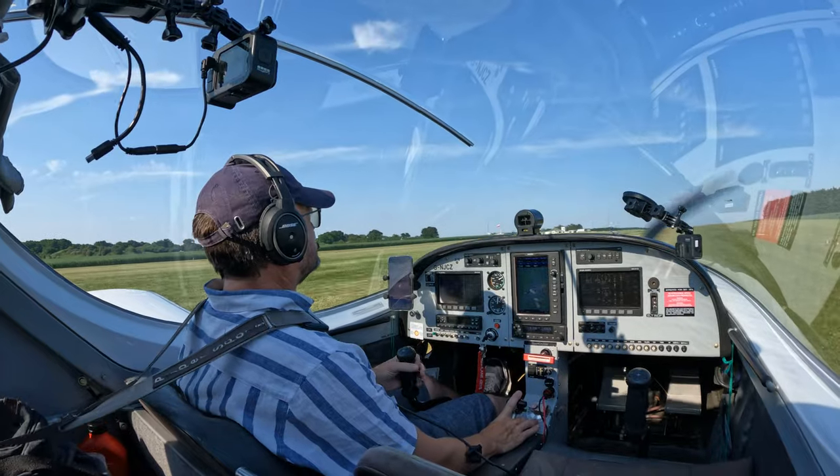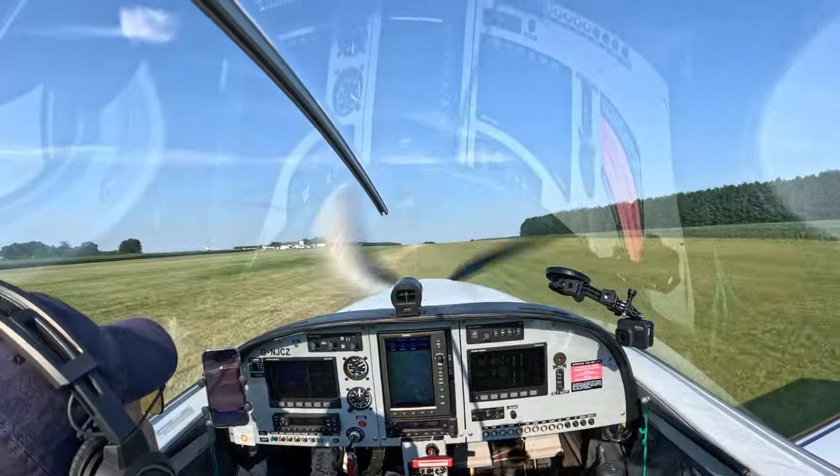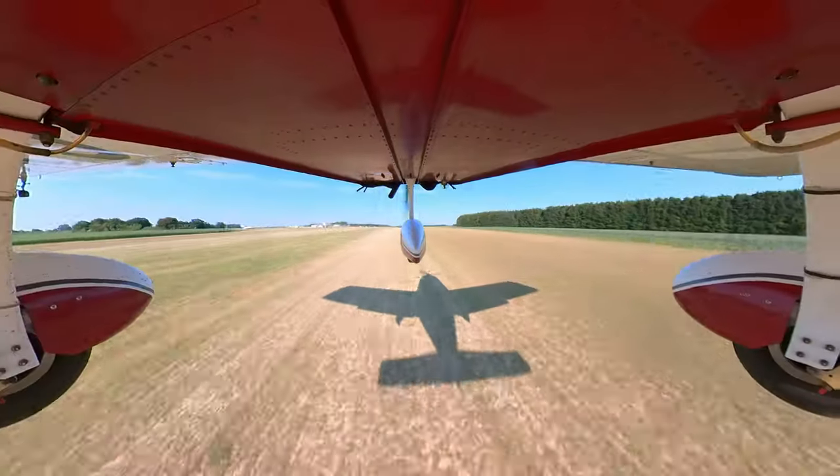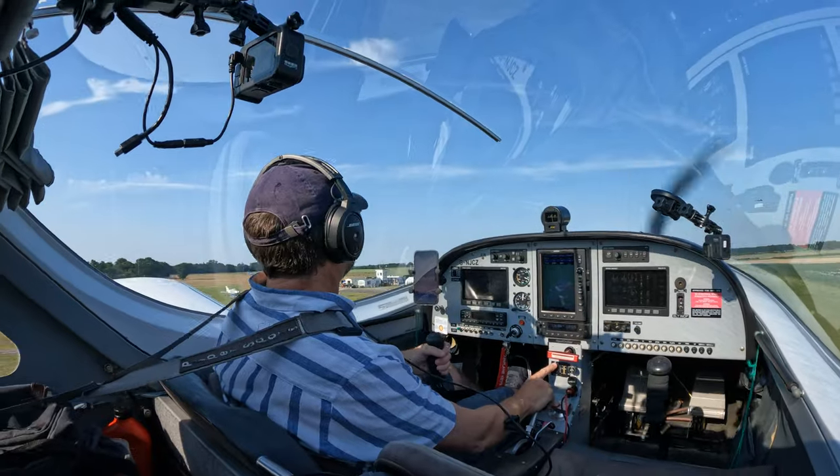Andrewsfield's perfect 09 right grass runway. Build up speed quickly, then rotate and climb out into the beautiful, clear, blue summer sky.